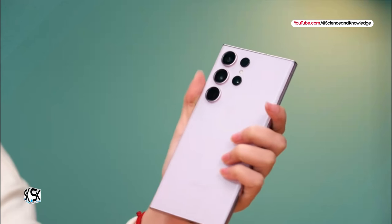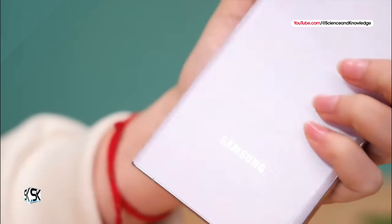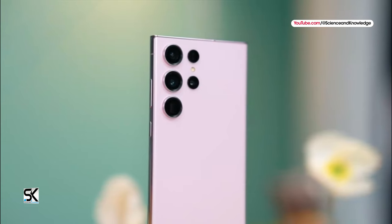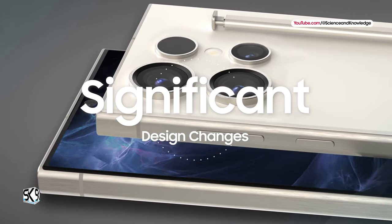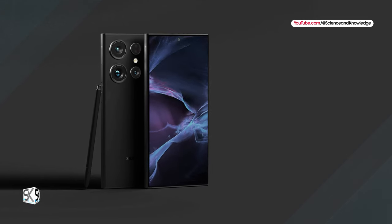The already-launched Galaxy S24 design brought some nice changes, including flatter edges and titanium for the Galaxy S24 Ultra model. But we may see bigger changes in 2025. A fairly reliable leaker says significant design changes are expected from the Galaxy S25 lineup and future Galaxy devices.